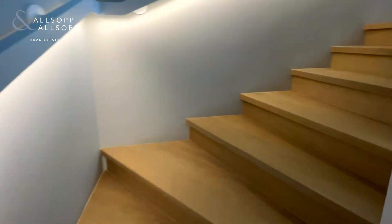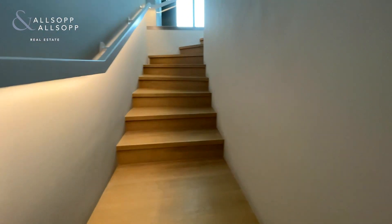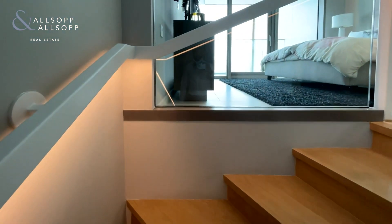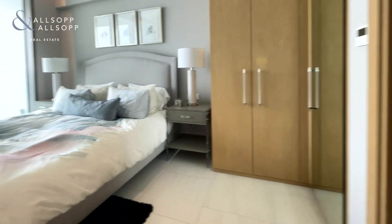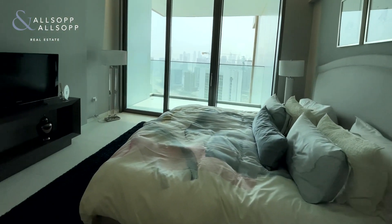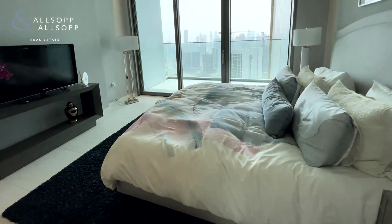It is a duplex apartment, so there is a second floor. We're heading up the stairs now to the second floor, which takes us to the bedroom. As you can see, the small detailing in the banister includes a light just underneath it, which is a really nice touch. We come into the bedroom area, which is extremely spacious.